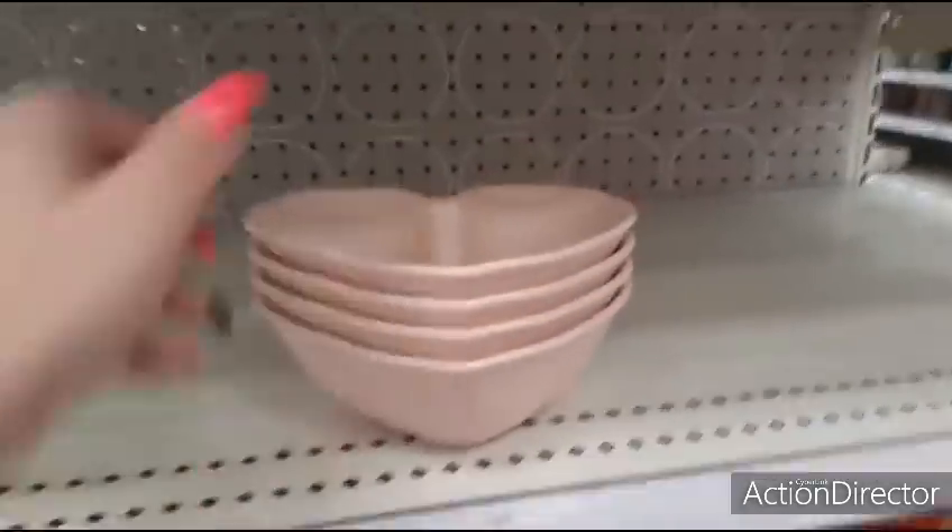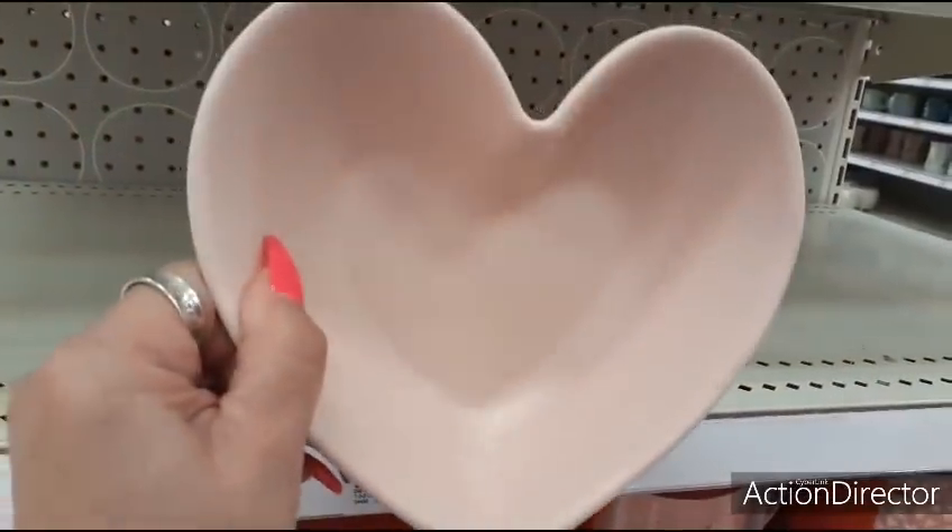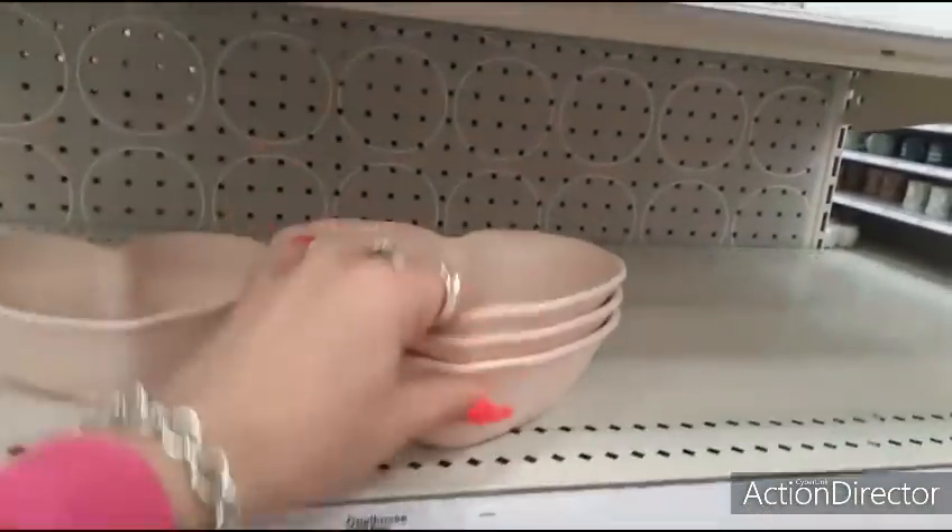These little heart bowls were only $2.99. Cute candy dishes.